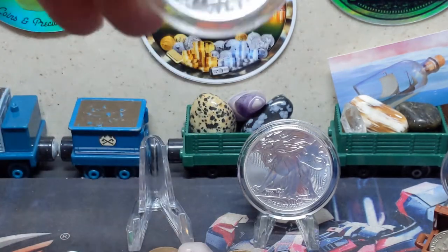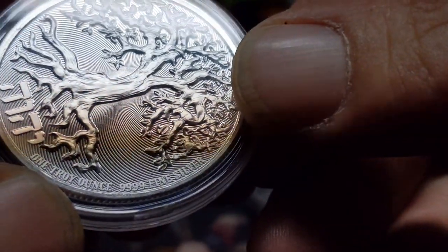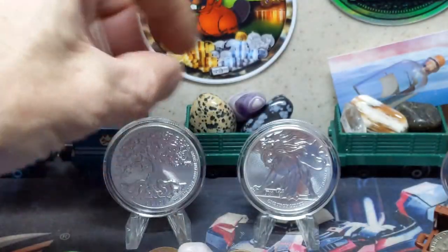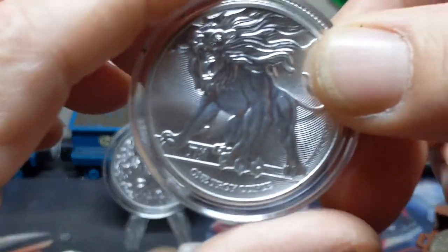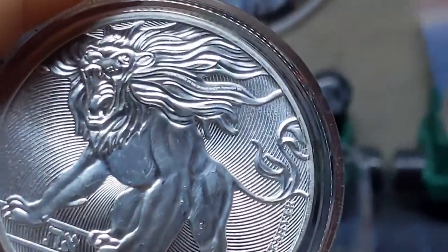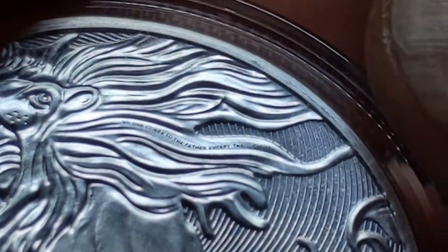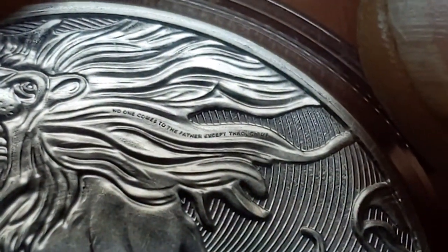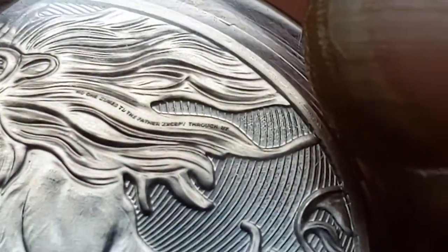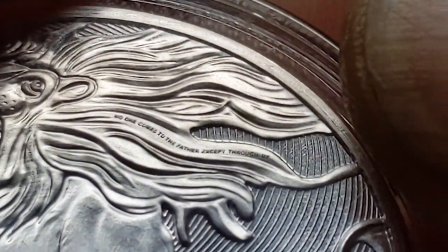A little bit more on these: one troy ounce, four nines fine silver. I showed you the scripture on the tree — let's see if I can get a good shot of the scripture on the lion here. I'll bump back out to one and then zoom in all the way to five. There we go: 'No one comes to the Father except through me.' Sorry, it's jumping around — I can't hold it any steadier than that.